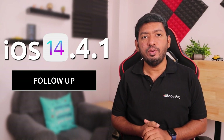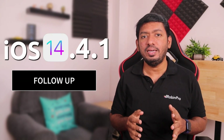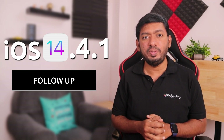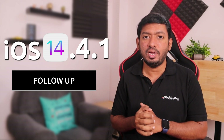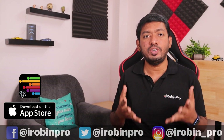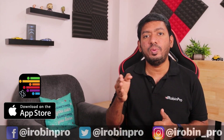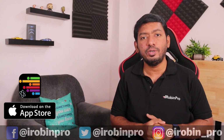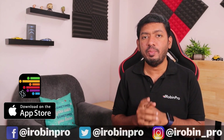My name is Robin Pro, and I'm going to talk to you in this episode about iOS 14.4.1. This is how the performance of Apple has been in my personal experience. I'm going to call on our Facebook and Twitter page. If you want to update your iPhone model-wise, you will be able to update. So let's go to the polling results.